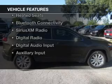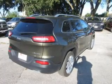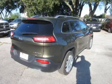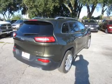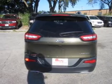The features include Internet connectivity, heated steering wheel, push-button start, leather seats, heated seats, Bluetooth connectivity, Sirius XM satellite radio, digital radio, digital audio input, and auxiliary input.